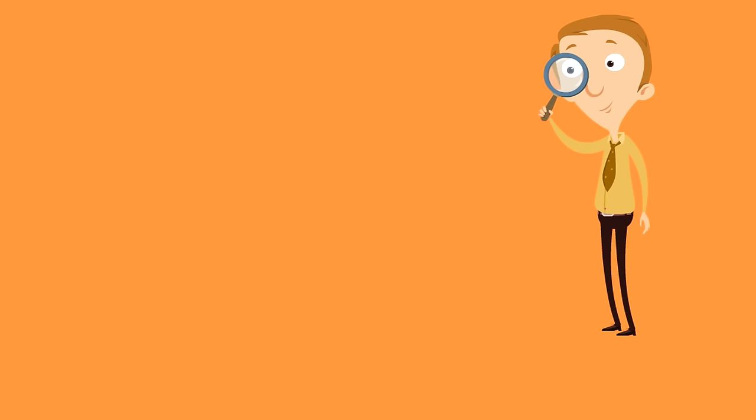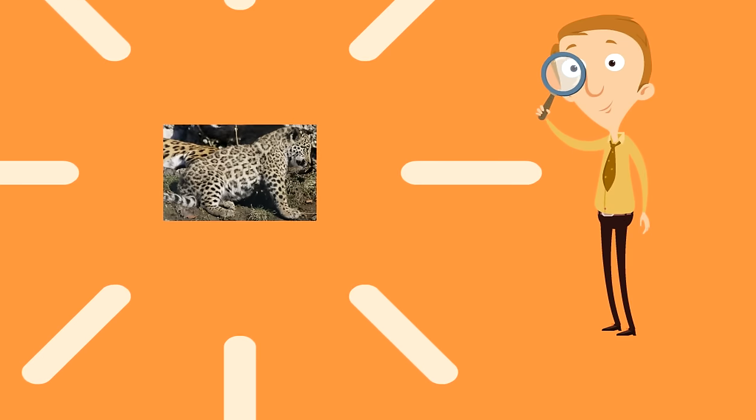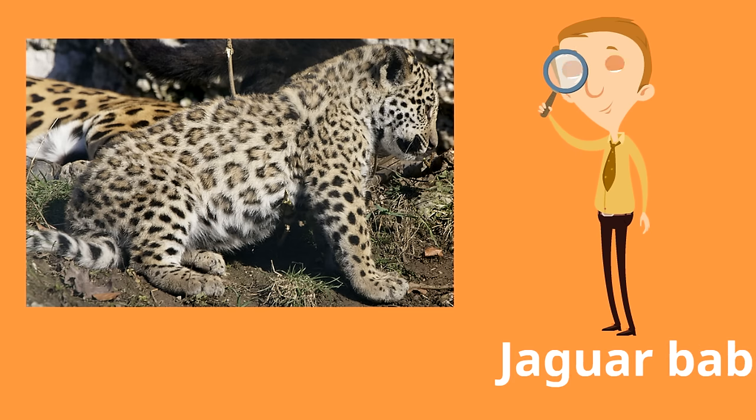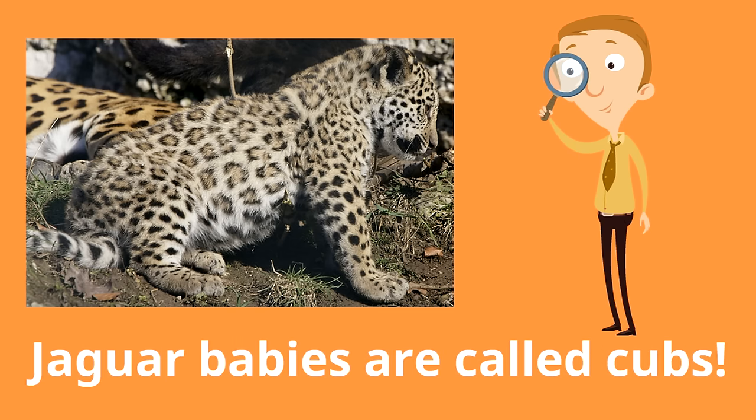The next thing we want to learn about are jaguar babies, called cubs. Cubs are born blind and can't see until they are two weeks old. Jaguar cubs stay in the same den that they were born in until they are about six months old, and then a jaguar cub is ready to go hunting with their mother.